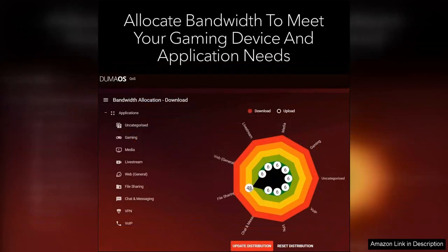The GeoFilter feature is particularly useful, allowing users to select game servers closest to them, minimizing latency and enhancing overall gameplay.